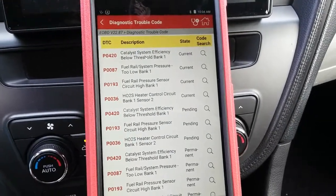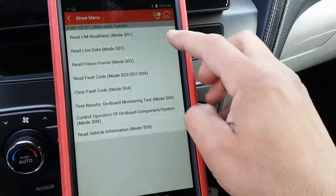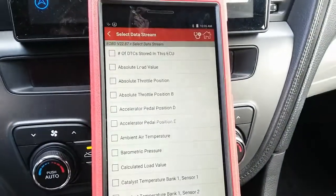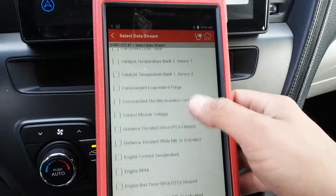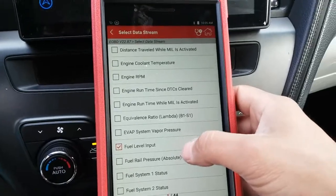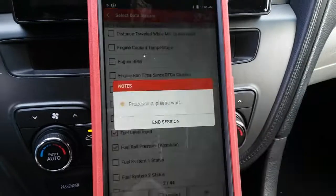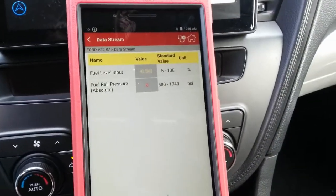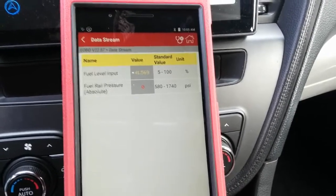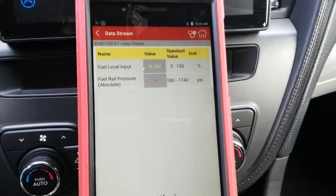Before even cranking the engine, I'm going to check live data — fuel level and fuel rail pressure sensor data. The vehicle does have fuel in the tank, about 42 percent. Fuel rail pressure absolute is showing about zero psi, which is no good.